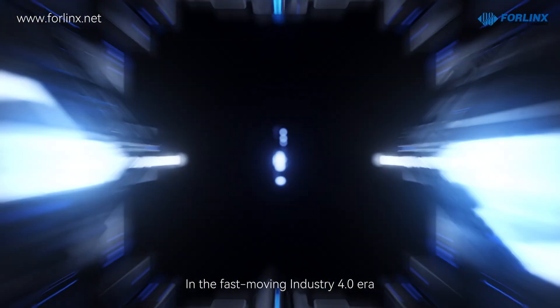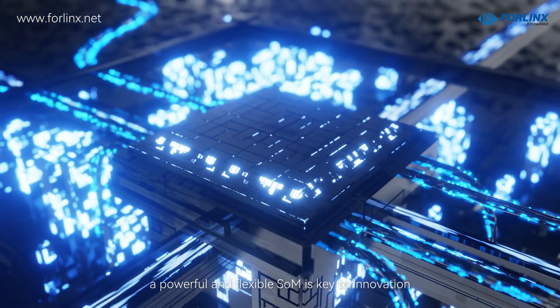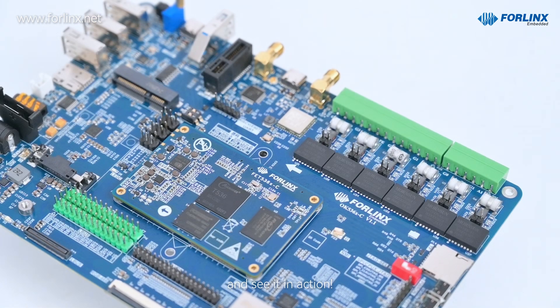In the fast-moving Industry 4.0 era, a powerful and flexible SOM is key to innovation and rapid product updates. Check out our new FE536C SOM and see it in action.